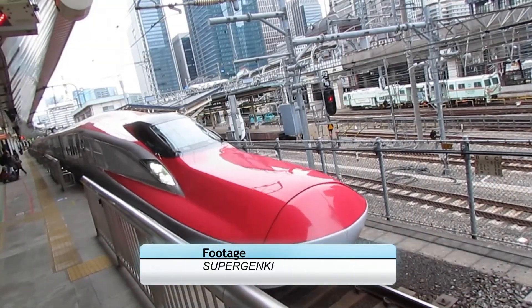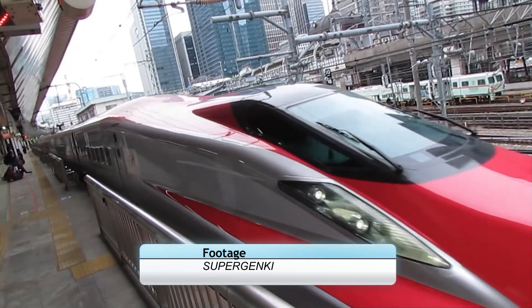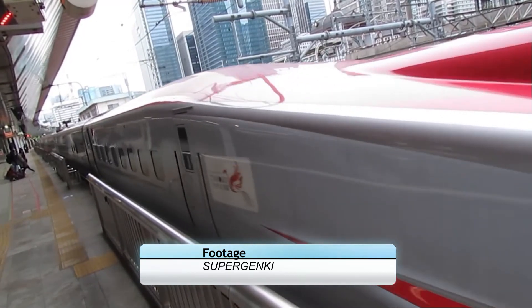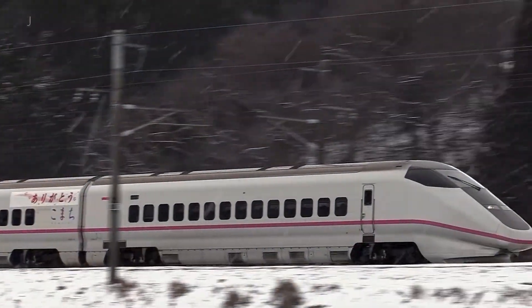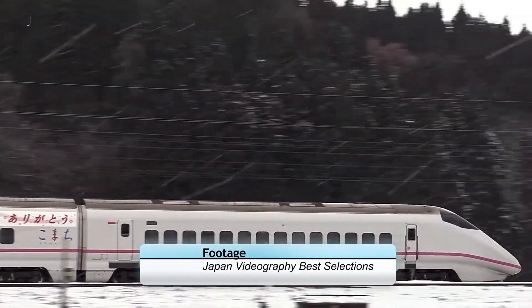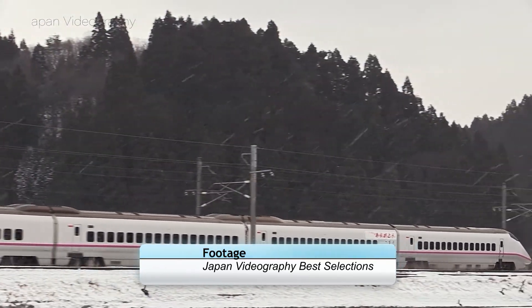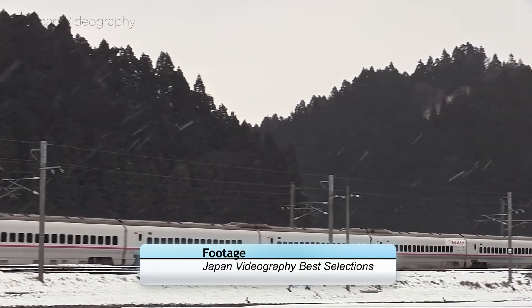Previously, seating pitch in non-reserved cars was reduced, but by this point all services were reserved seating only. Starting in 2010, the original E3 fleet, now called the E3 Zero, was marked for retirement. The new E6 Shinkansen unit was ready to enter service, leaving these sets surplus to requirements. The last six E3 Zeros to be built were retained, with two staying in their original specification and four upgraded to the 1000 model.